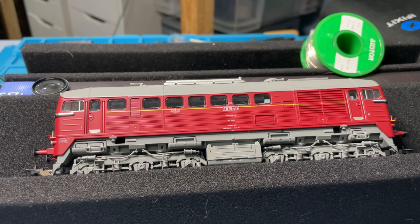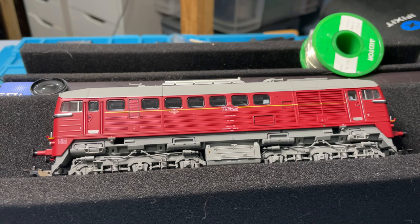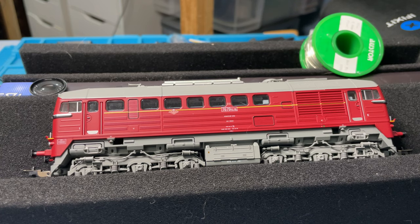Hello everybody and welcome to Leighton Junior Junction. In this video I'll be soldering a speaker into this engine, which is a T679.